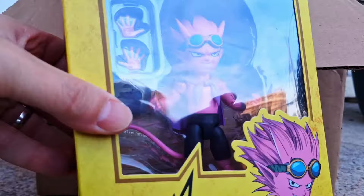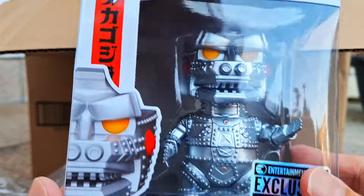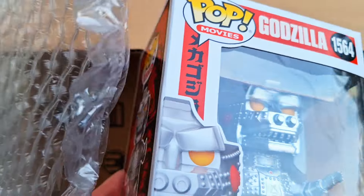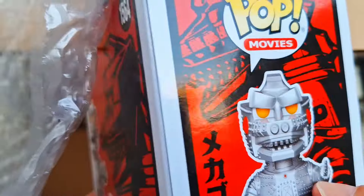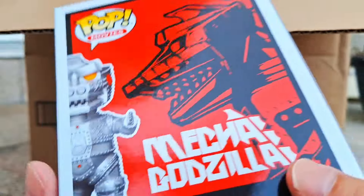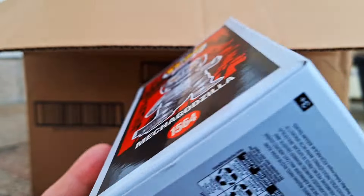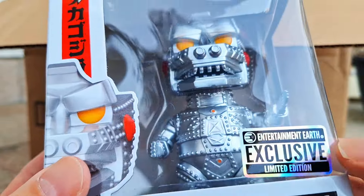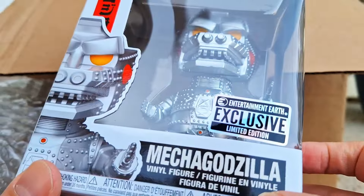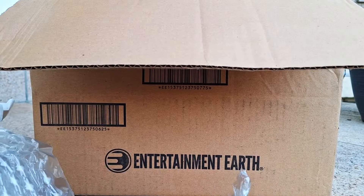Next up — the item I've been meaning to get — it is the Entertainment Earth exclusive MechaGodzilla. That's right, to continue our 50th anniversary of MechaGodzilla reviews. I've been waiting for something I actually wanted to add to the order, and or a sale, and both happened. So I finally got this and I'm definitely looking forward to checking it out and putting it in my collection.